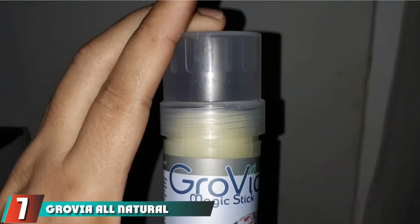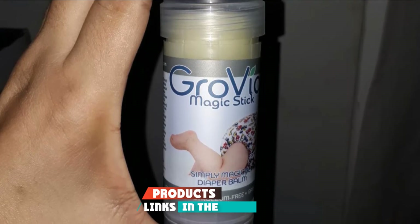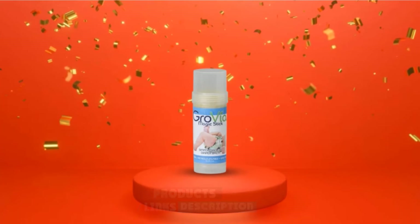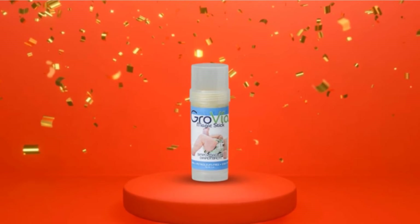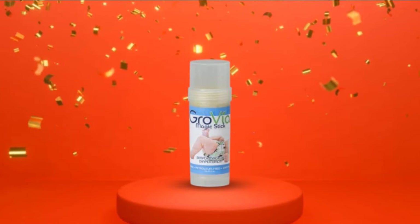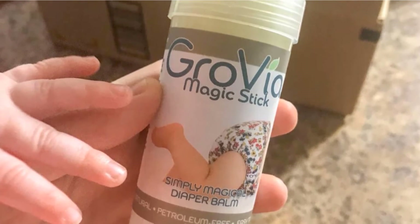Moving on to number 7, Grow Via All Natural Magic Stick Baby Diaper Balm. This formula especially recognizes parents who use fabric diapers because it does not stain or cause buildup. It provides only a breathable moisture protective film that remains until the following diaper change. It will also overcome one of the greatest downsides of the use of cloth diapers. Grow Via's diaper rash ointment is cloth-safe, secure, and made in the U.S.